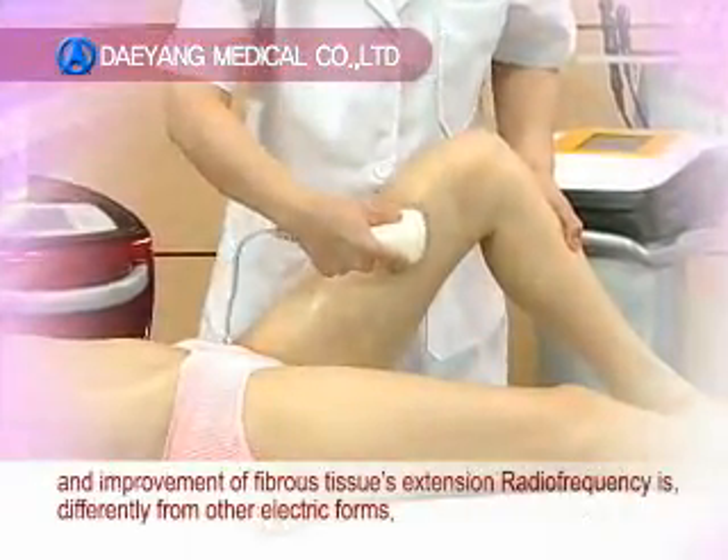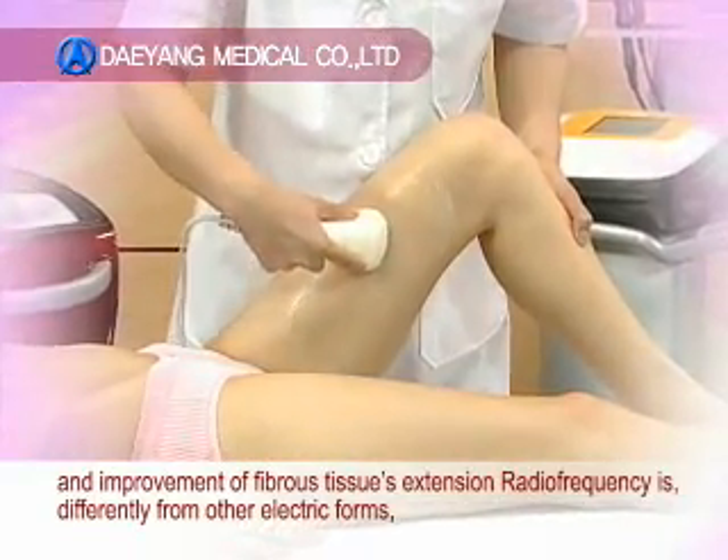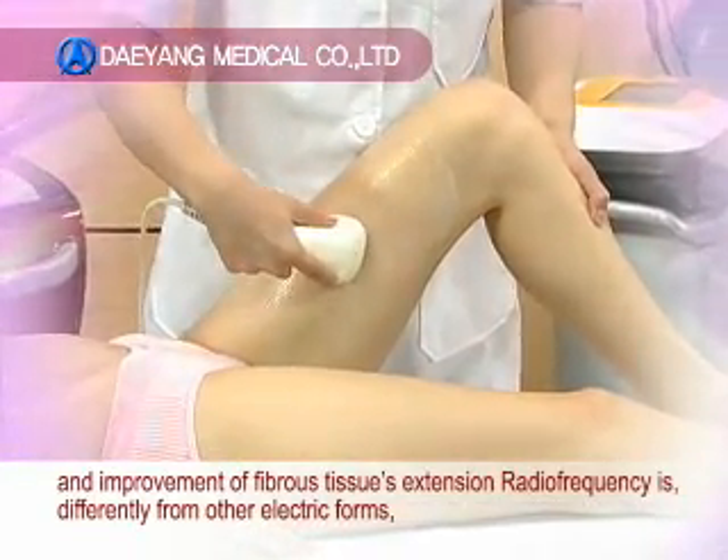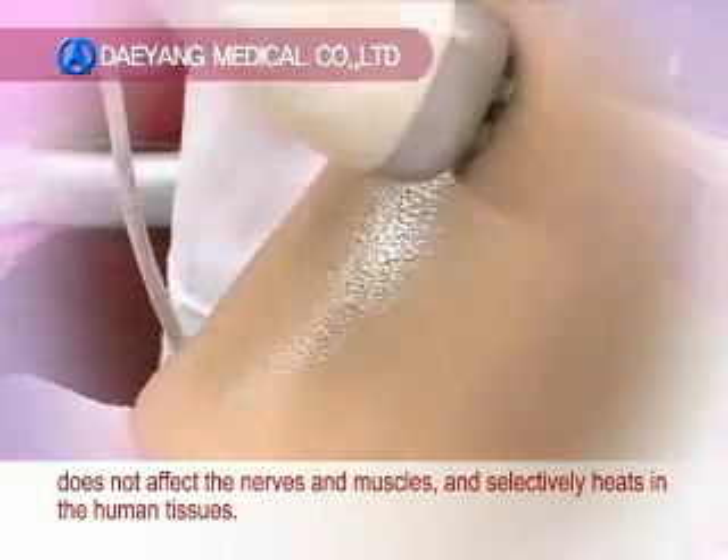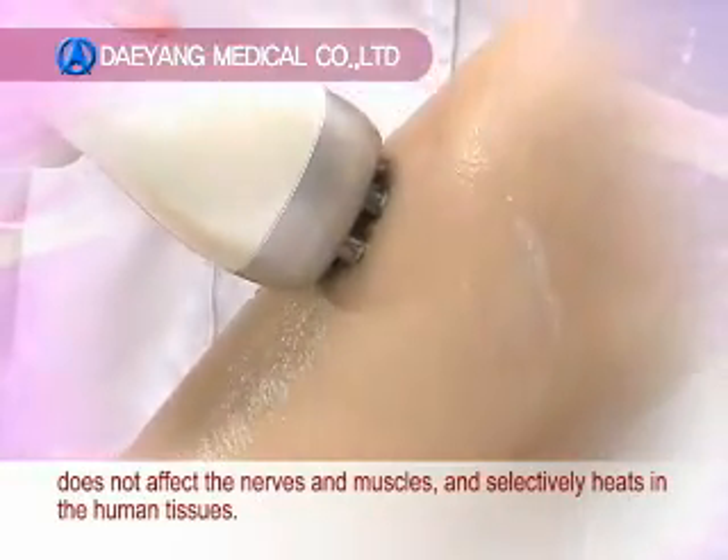Improvement of fibrous tissue's extension — radiofrequency, differently from other electric forms, does not affect the nerves and muscles, and selectively heats in the human tissues.